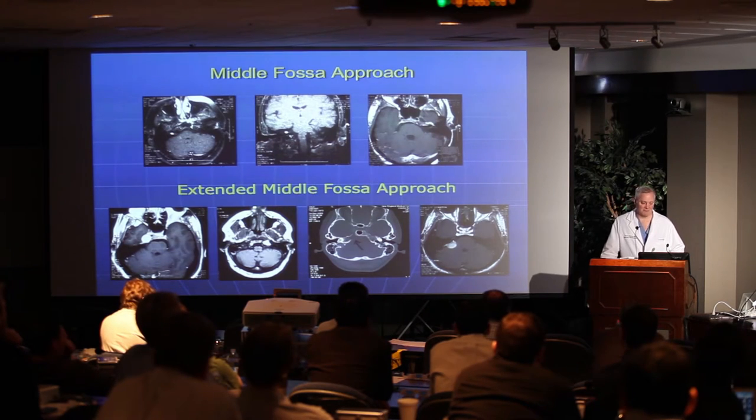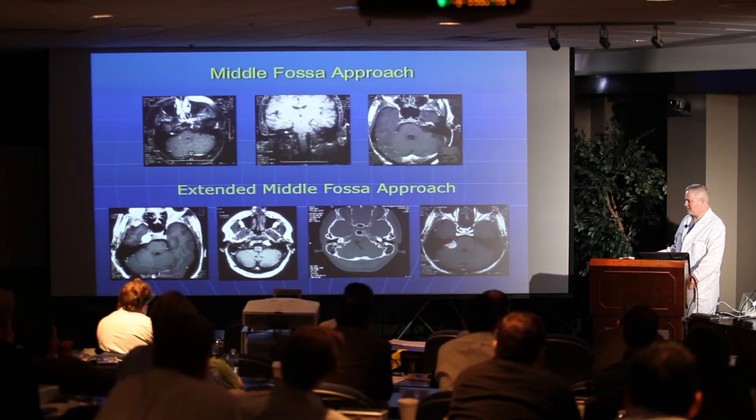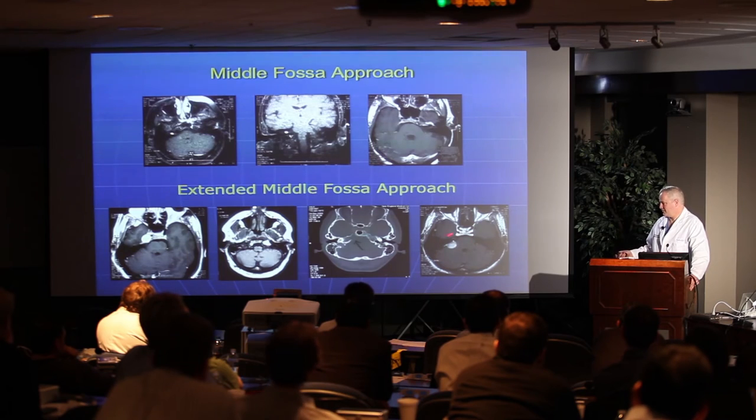Petrous apex meningiomas — relatively small ones — can also be approached this way. You can also use the extended middle fossa to get to the upper basilar, though I do all tumors so I don't do much vascular work, but that's another use of this approach.